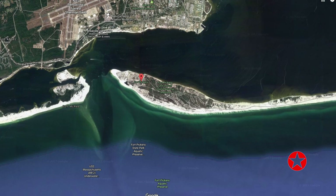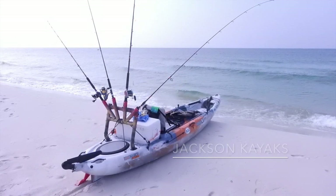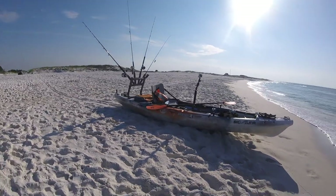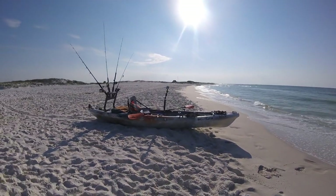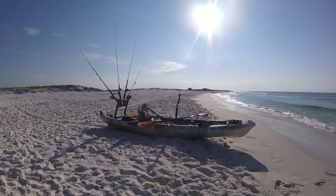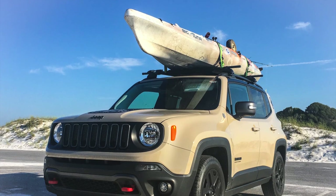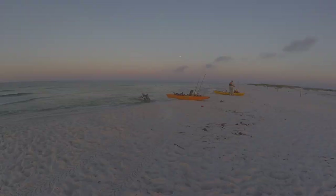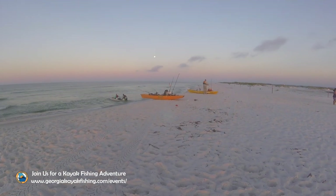On this trip I'm paddling the Jackson Kayak Big Tuna. This is a great kayak for offshore kayak fishing — it's big, it's stable, it's got a bait tank, and it's comfortable. It does look funny on my little Jeep Renegade though.